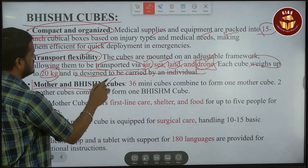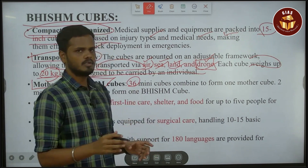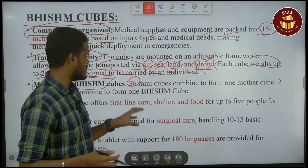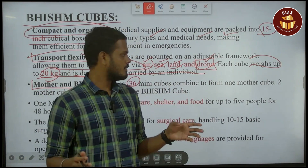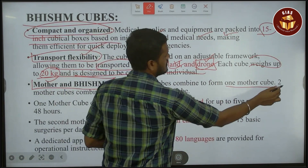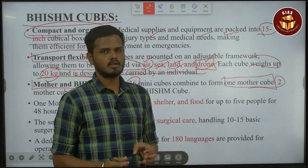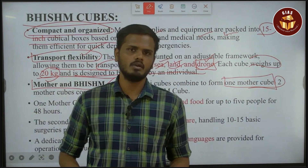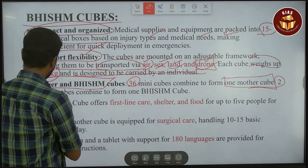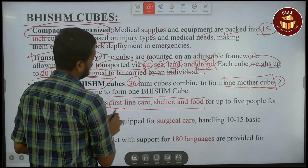Mother and BHISHM cubes: if you have 36 mini cubes, you can form one BHISHM cube. If you have two cubes, you can use one mother cube. If you have one mother cube, you can use it for food, shelter, and medical emergency. One mother cube offers first-line care, shelter and food.